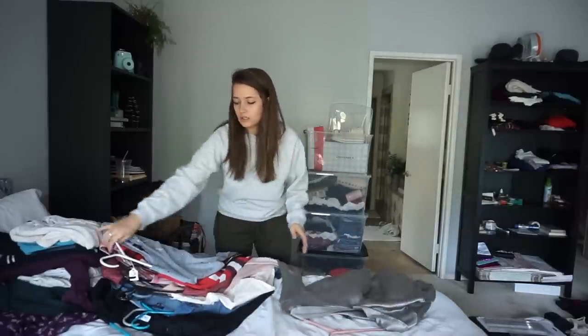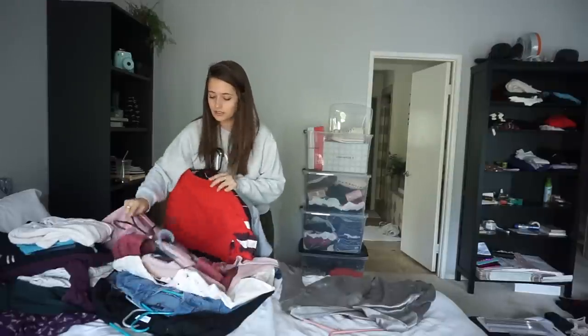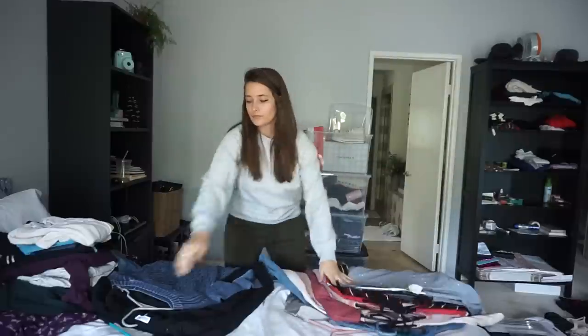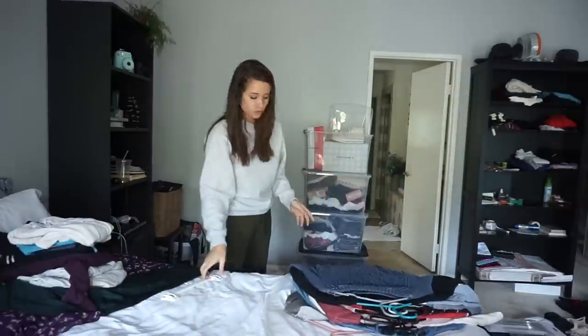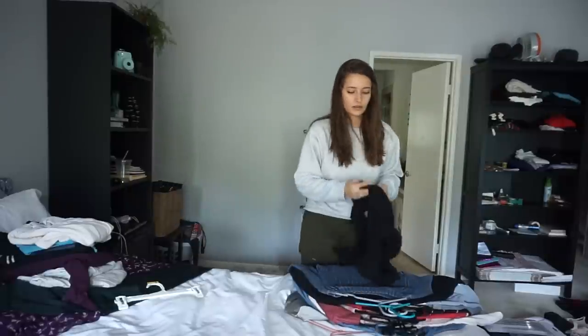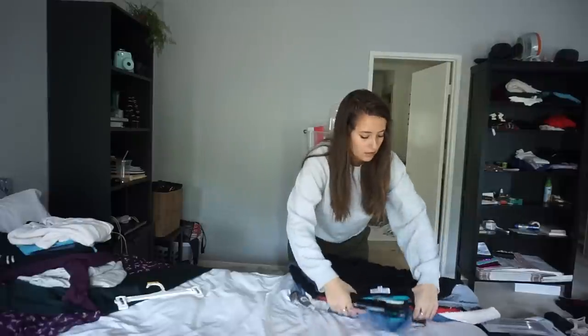So that's thirteen long sleeve shirts total. There are some expensive pieces in here so I'll do sixty-five dollars for all of these.